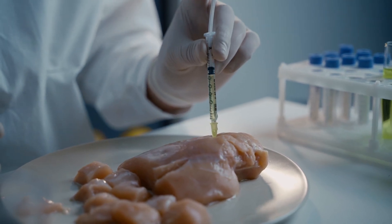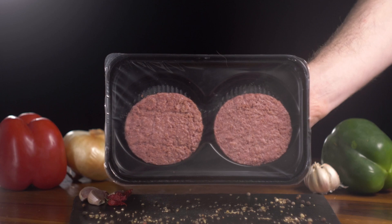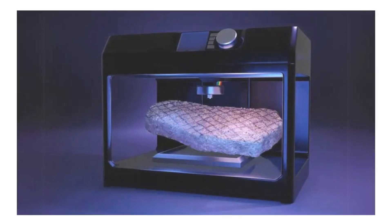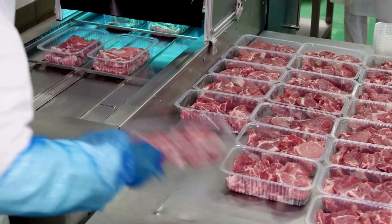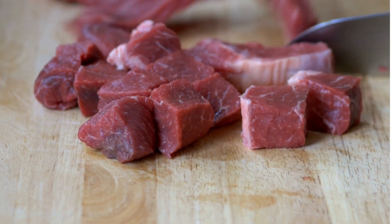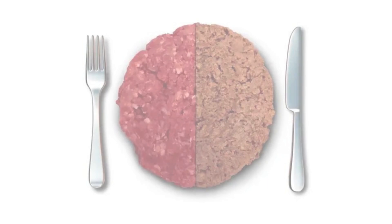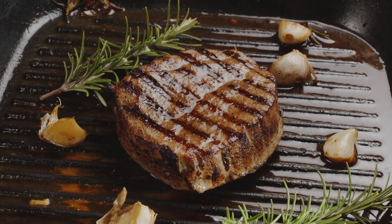3D printing has revolutionized numerous industries, and vegan meat production is no exception. Transforming simple plant-based ingredients into succulent, juicy steaks or burgers — that's precisely what 3D printing technology is doing. This fascinating process begins with a digital blueprint of the meat structure we want to mimic. From the marbling of a steak to the grain of a chicken breast, the design is intricate, detailed, and incredibly precise. The plant-based mixture, rich in proteins and fats, is then loaded into the 3D printer, which meticulously extrudes layer upon layer, following the digital design precisely. Each layer is carefully crafted, gradually building up the structure of the meat, resulting in a plant-based alternative that not only looks and feels like meat, but also has the texture and juiciness of the real deal.